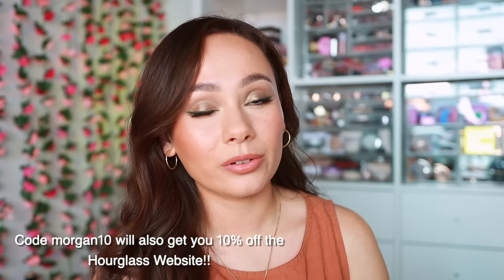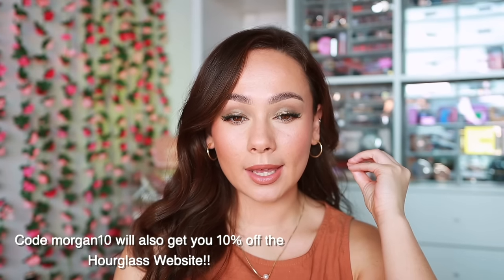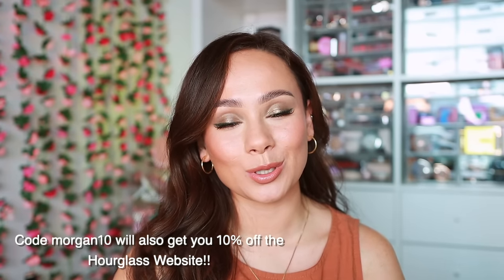Thank you guys for getting ready with me today — that was my full face of hourglass. As I expected, my skin looks beautiful, radiant, natural yet perfected. Really simple easy eye look. Overall, hourglass has a fantastic brand — they definitely are a splurge, but for the most part you get what you pay for, because their products truly give luxury. If you were looking to take the splurge, I hope this video helped you out. I hope you guys enjoyed it and found it helpful — catch you guys in the next one, bye!